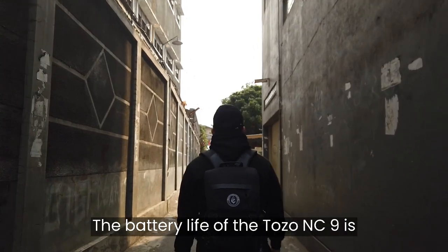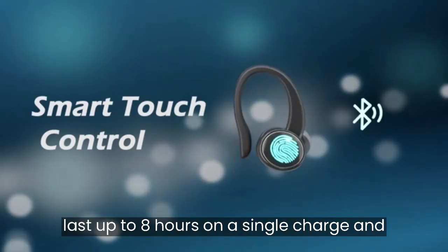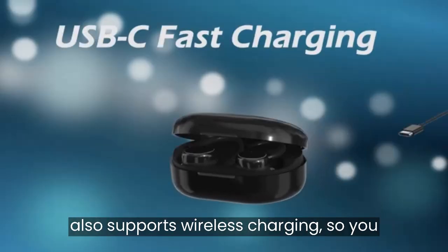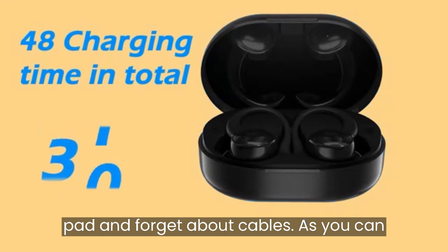The battery life of the Tozo NC9 is another strong point. The earbuds can last up to eight hours on a single charge, and the charging case can provide an extra 24 hours of playtime. The charging case also supports wireless charging, so you can simply place it on a Qi-compatible pad and forget about cables.